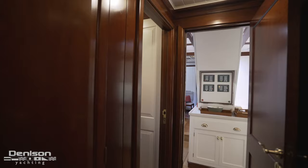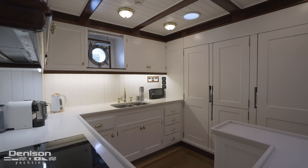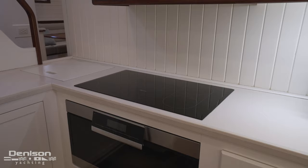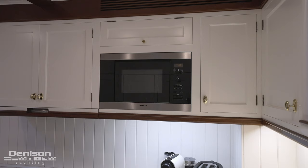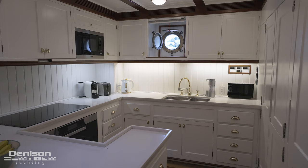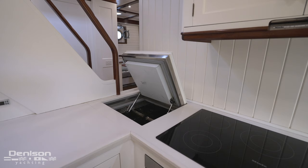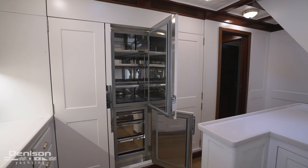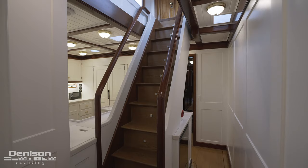Continuing on, we next arrive in the galley, which is as charming and as capable as they come. Featuring top-of-the-line equipment by Miele, the galley includes a glass cooktop, under-counter oven, and microwave convection oven. Cleanup takes place at the outboard sink as well as a dishwasher. Cold storage is found in a top-loading refrigerator, three floor-to-ceiling units lining the back wall, and an additional wine fridge below the staircase used by the crew.